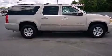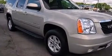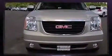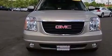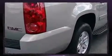Third-row seats provide an even greater maximum passenger capacity. Enjoy your favorite music via the stereo system, which includes a CD player with MP3 capability, steering wheel-mounted audio controls, and nine speakers, providing excellent sound throughout the cabin.